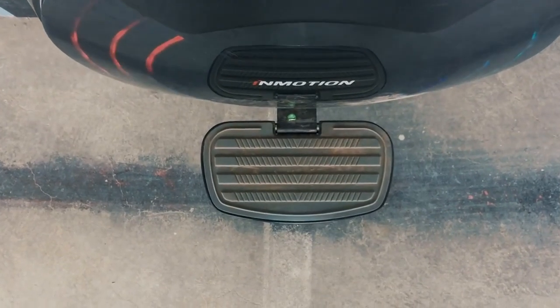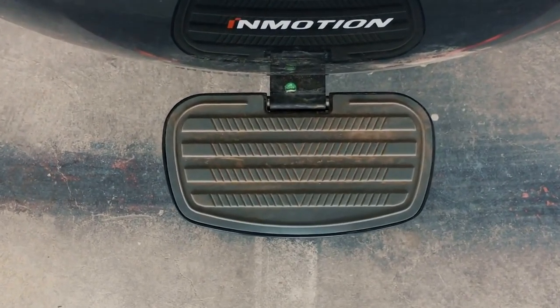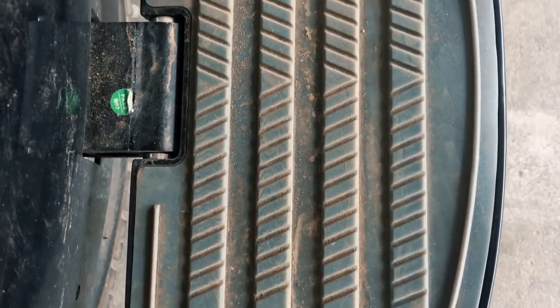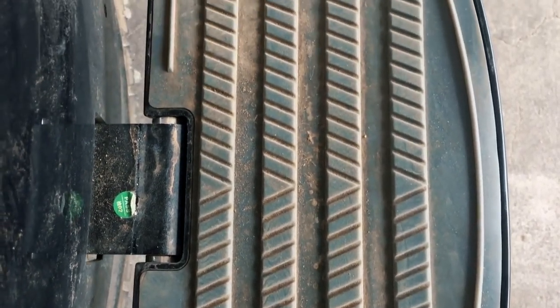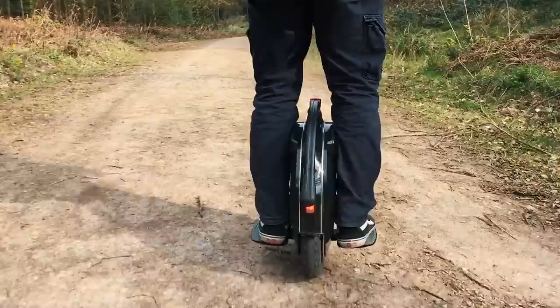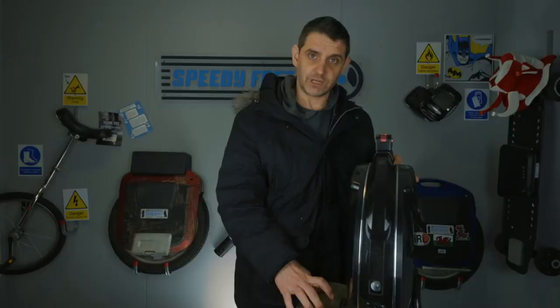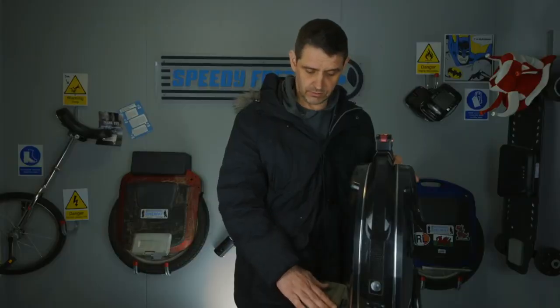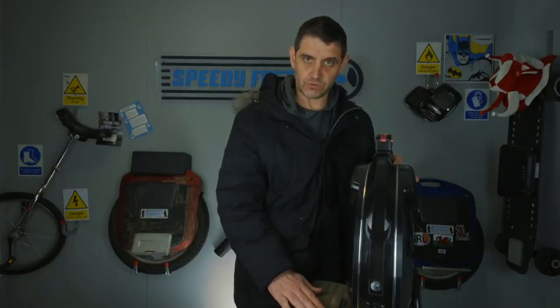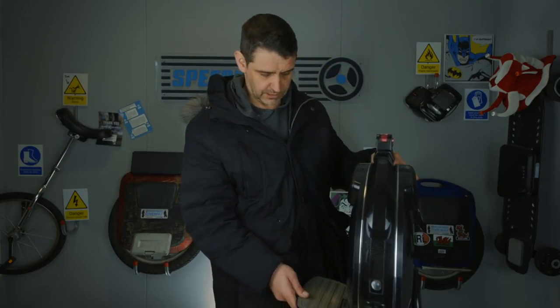Another thing I love feature-wise are these big rubber footplates. They're just so comfortable. Obviously you can't see this by me pressing it, but there's a lot of cushion there and it just makes it a really, really nice ride. After 650 kilometres, there's hardly any wear on these at all, so I imagine these are going to last a long, long time before you have to think about replacing them.